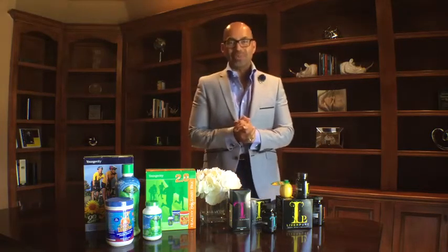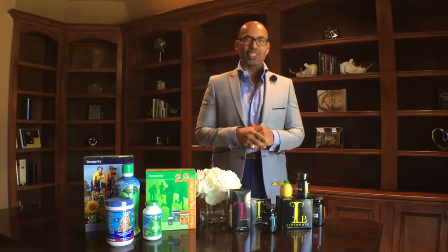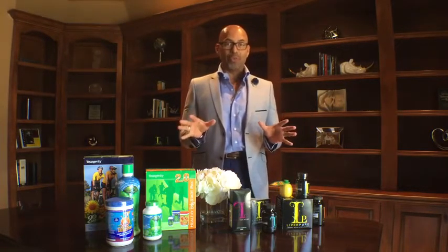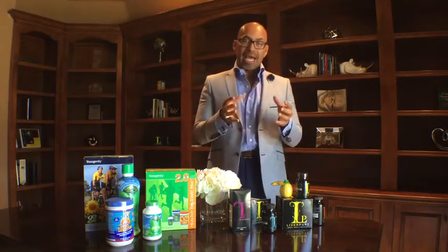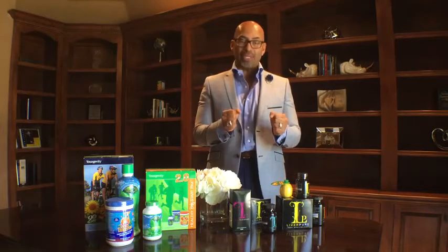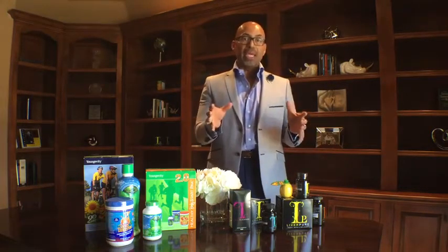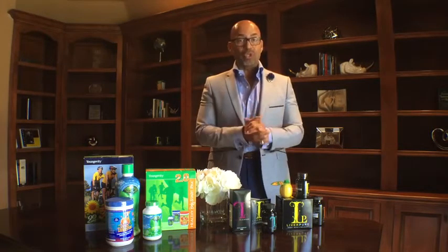Hello everyone and thank you for joining us with this instructional video. My name is Dr. Louis Harriaza. I am Senior Vice Chair for Yongevity. What we're going to talk about today in the next few minutes is how you can maximize the benefits of the True to Life Liver Detox, which is one of the lines in the Yongevity brand — the Liver Detox vertical.